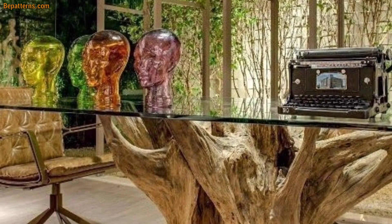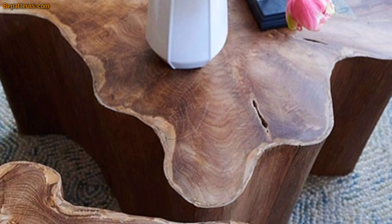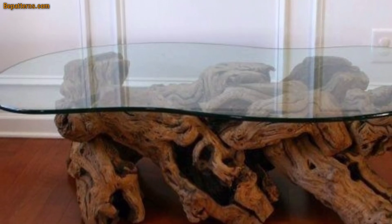Contemporary meets mid-century modern with this simple hairpin-leg coffee table that has been elevated to new heights. This is a wonderful choice for smaller homes that want simple furniture with an artistic touch.